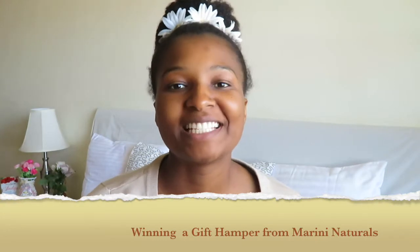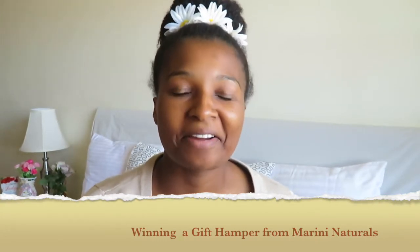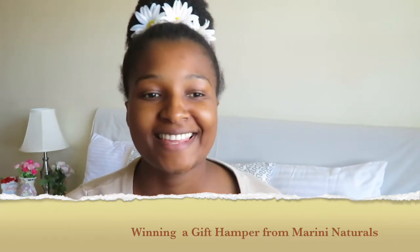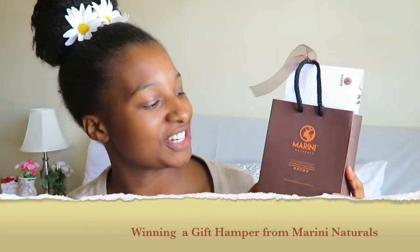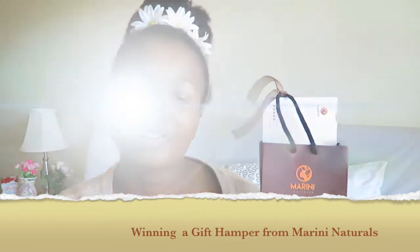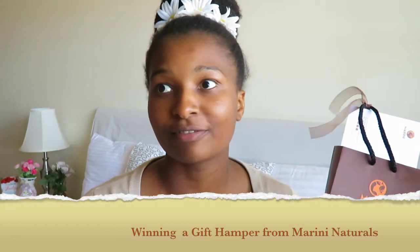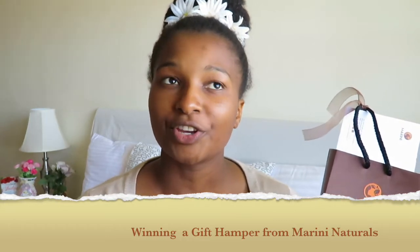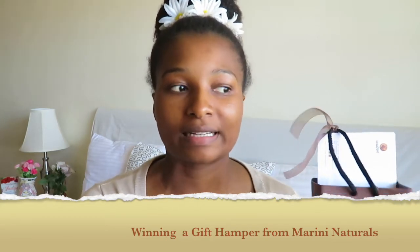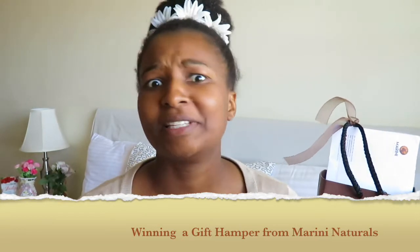Hi and welcome to my channel, it's always good to have you. Today's video is about this gorgeous package that I got from Marini Naturals. They were running a giveaway where you just post a photo of your gorgeous hair, tag them along with Super Cosmetics, and tell them why you'd want to win. That was so easy, so I was like, let me just try it.